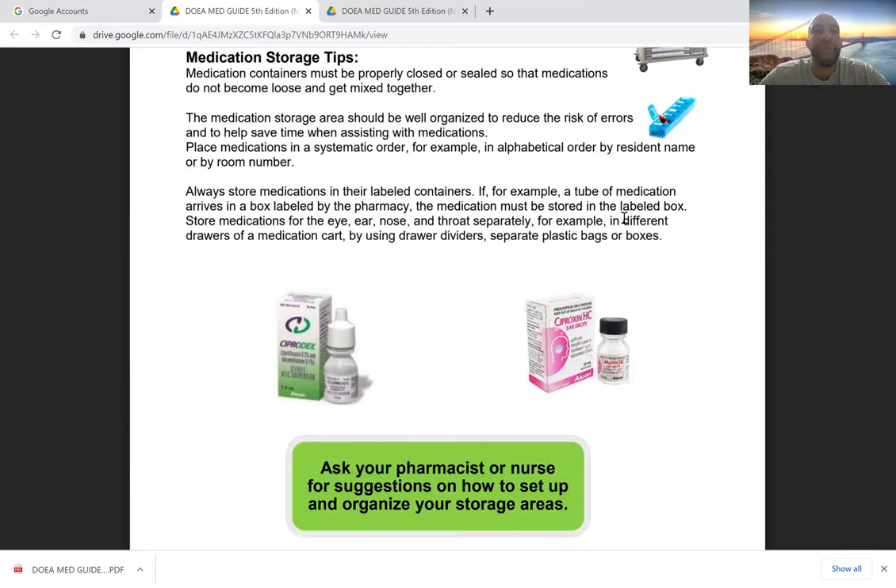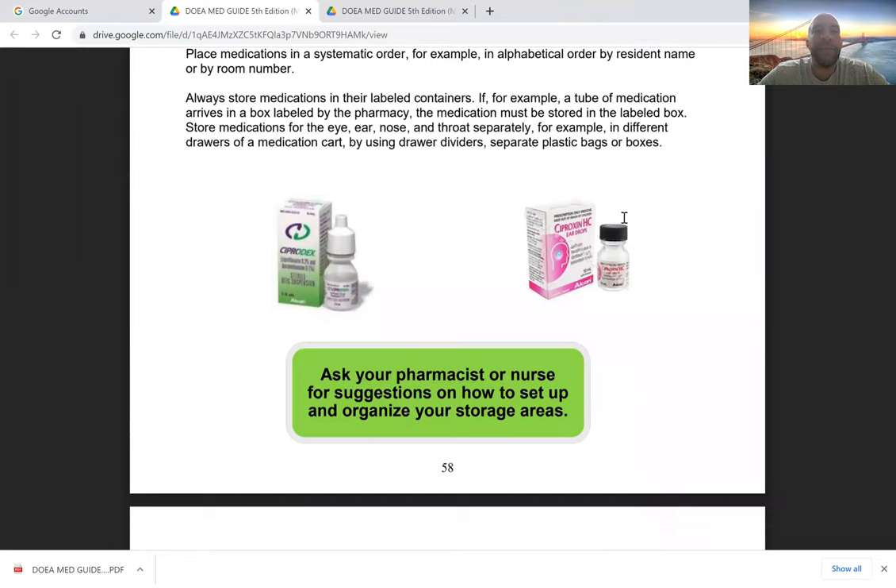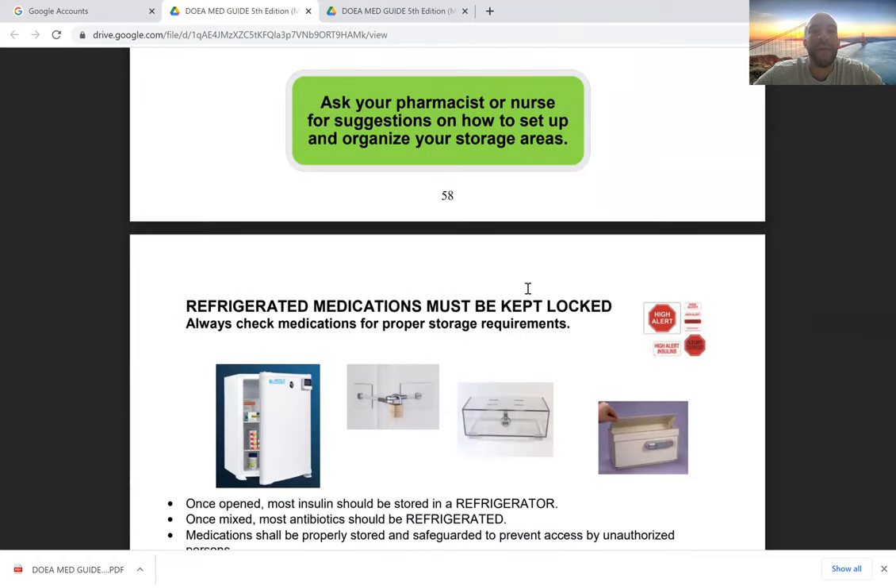More storage tips: medications must be properly closed and sealed so they don't become loose or mixed together. Always keep them labeled. For example, if a tube of Fix-a-Dent denture cream comes in a pharmacy-labeled box, it must be stored in that labeled box. Medications indicated for the eye, ear, nose, and throat should be kept separately in different drawers of the medication cart — so we don't accidentally administer eye drops into the ear, which could be very detrimental to the patient's health.